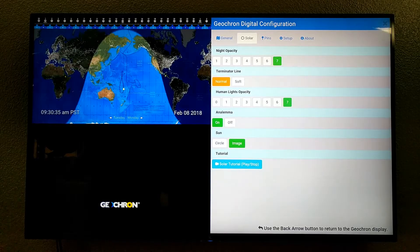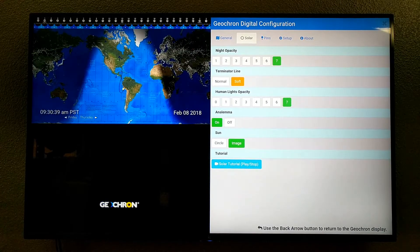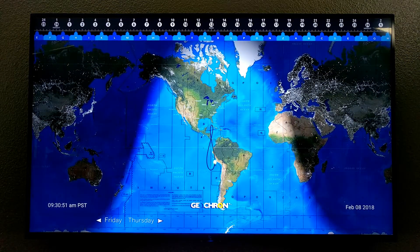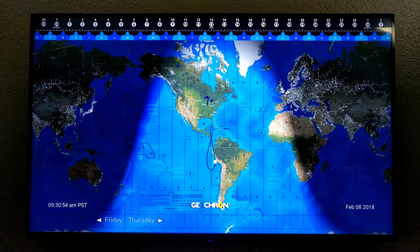Those are my four favorite things about Geocron Digital 4K. But before I go, let me set the Terminator line the way we like it here. From space, the difference between day and night is rather dramatic, but many people like the softness of the Twilight Terminator line, where the moment of sunrise and sunset is in the middle of the dark fade — it kind of shows the twilight on Earth.